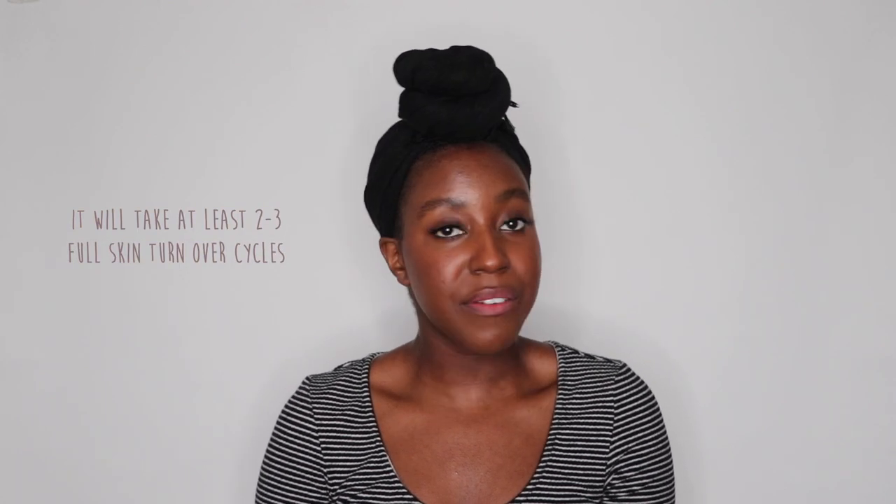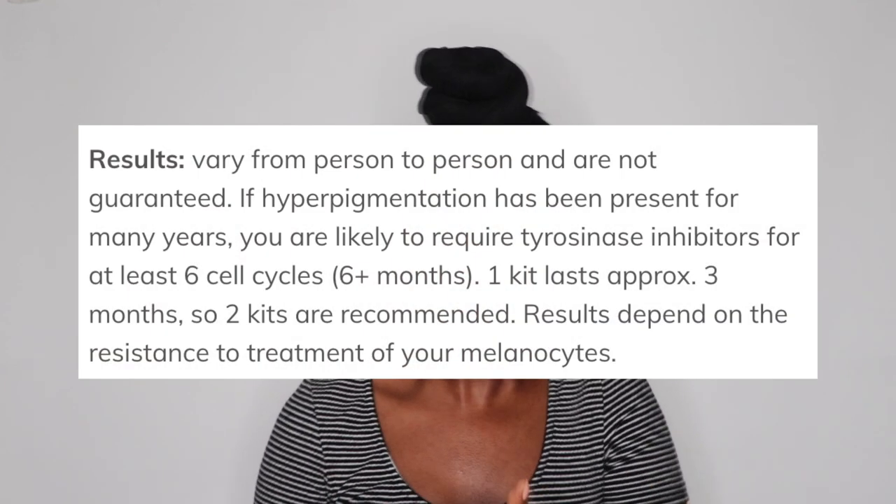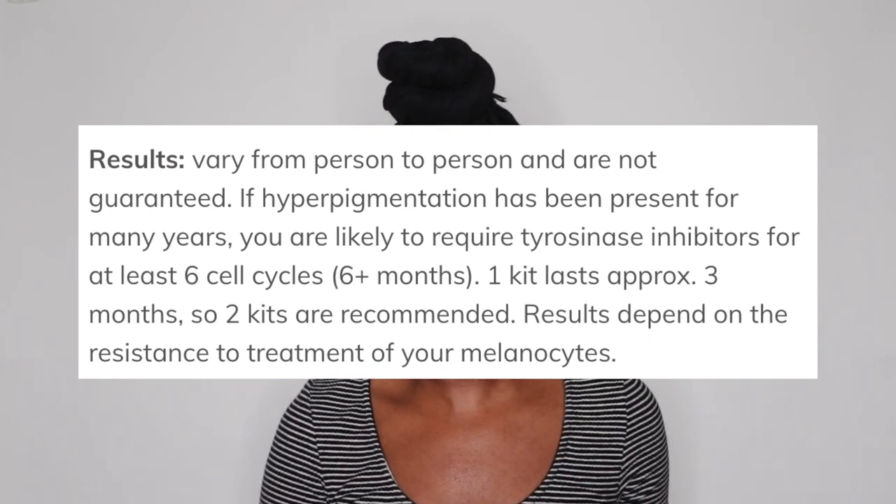When would you see a difference in your skin? Generally speaking, when it comes to anything you're doing with your skin, it takes at least two to three skincare cycles to see a difference. It takes time for your skin to get reprogrammed with products — it's not the answer anyone wants to hear, but it is the truth. You can expect this kit to take at least six months to see improvement in scarring. The kits generally last around three months, so the website recommends picking up two kits to cover the full six months.